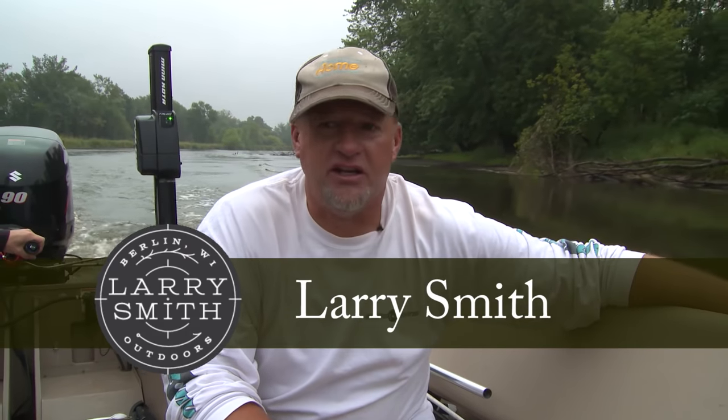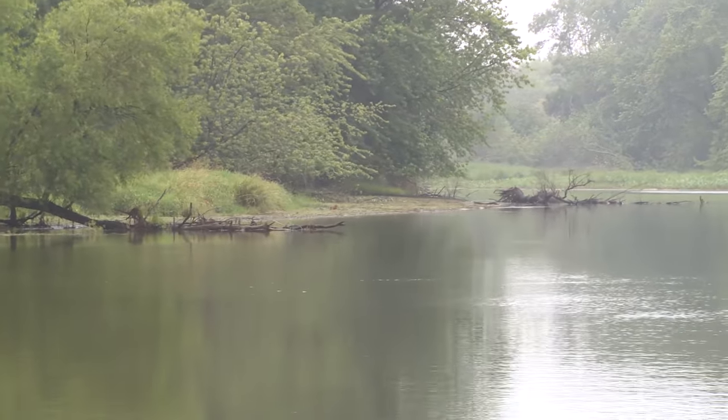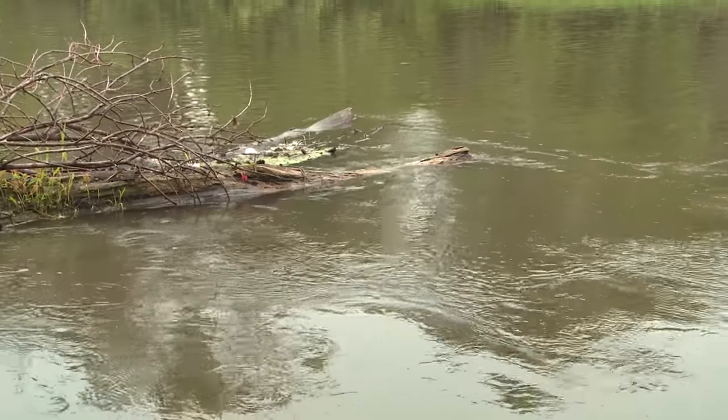I've always loved river fishing. As a kid, my dad and I fished a lot of rivers, and there's just something about a river — there's always so much going on, a lot of life. That's really what makes up a good system. Take the Winnebago system: the reason it's so fertile and productive is because it's got so many rivers running in and out of it. Any time you have current, you're gonna have a lot of life.